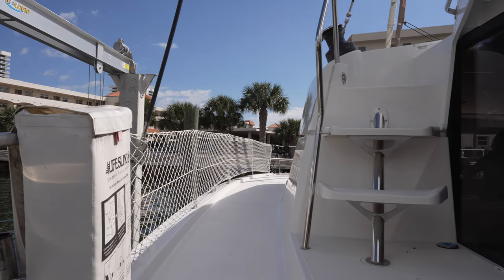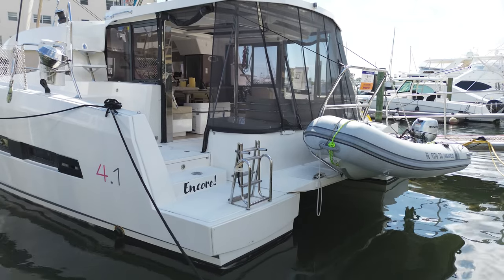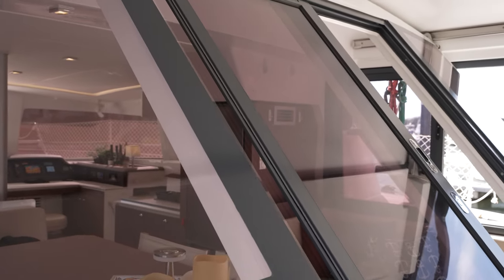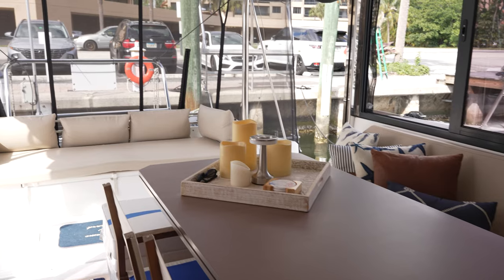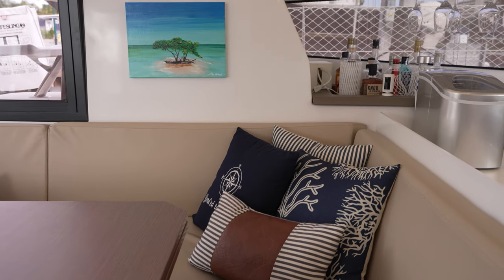The Bali 4.1 builds upon the success of the Bali 4.0. It has a very large cockpit saloon area which completely opens up with a huge pivoting glazed door. Encore is a three-cabin owners version layout with the owners hull to the port side, and she comfortably sleeps seven.